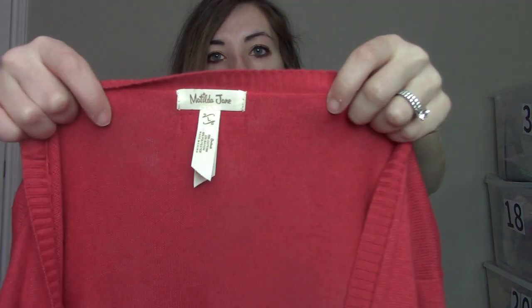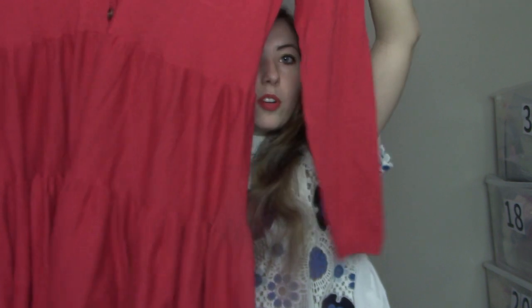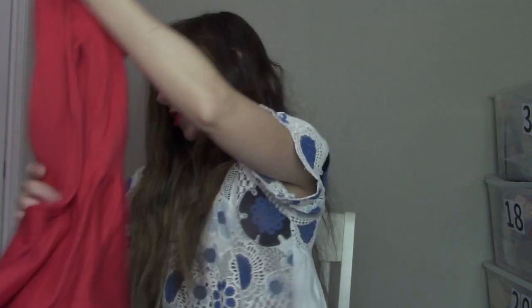Then we have Matilda Jane — I've heard it's actually being discontinued, so I'm not sure what that's going to do to the resale value. I think some of their pieces are too busy and some are really cute. This is one I'd put in the cute category — size large, a red V-neck cardigan, kind of oversized with ruffled pleated detail. Just a nice basic to add to your wardrobe.